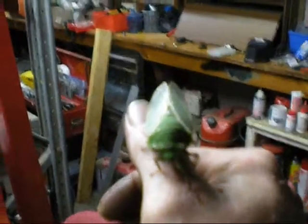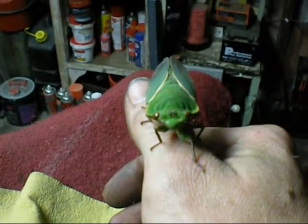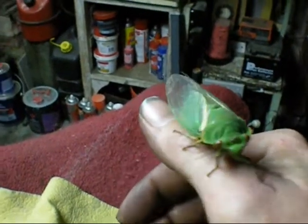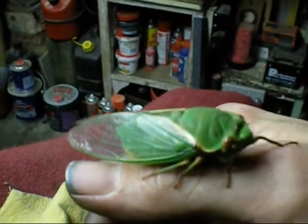I'll try and get a good shot of it. Alright, that's as zoomed as I can get on him. This little fella is called a cicada. I don't know how to spell that so it's going to be spelt wrong on the video.